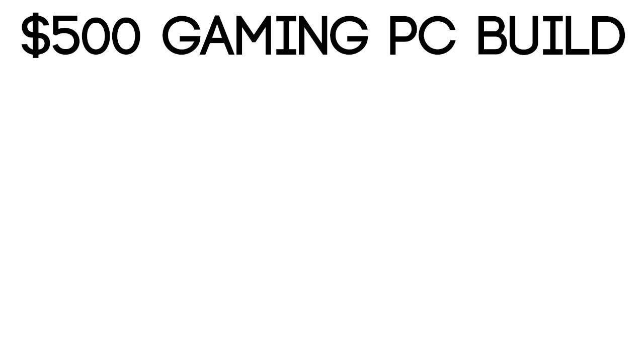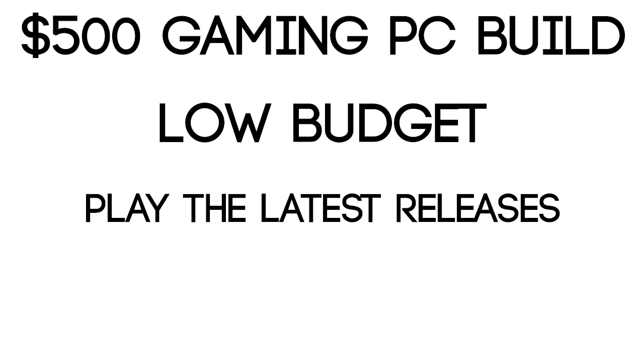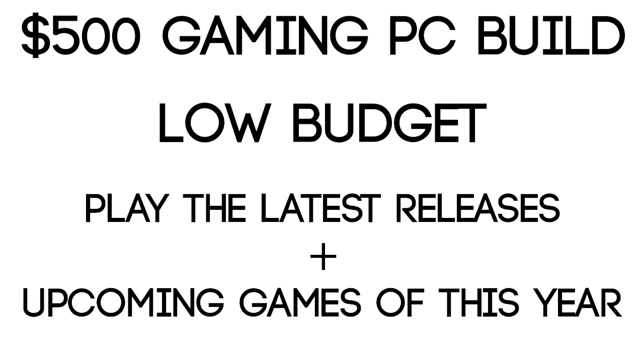What's up guys, this is Jay and here we are with a $500 gaming PC build. So if you're low on your budget but you still want to build a machine to play the latest releases and the upcoming games of this year, this build will do the job just fine. Let's move to the parts.